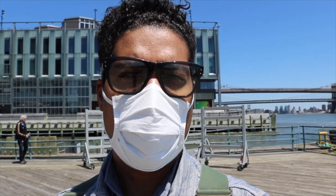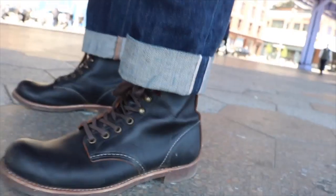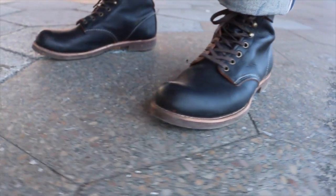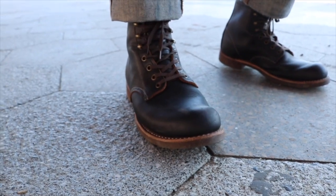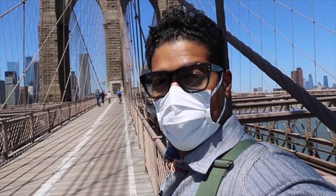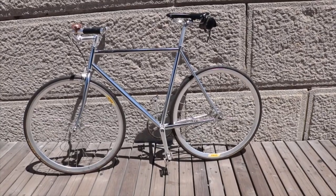Today I'm wearing the 3345 Blacksmith in the Black Prairie — I'll have you take a look at those. I'm on the Brooklyn Bridge now — it's an absolutely gorgeous day. Here's a look at my bike that I'm currently riding across the bridge. Looking sharp.